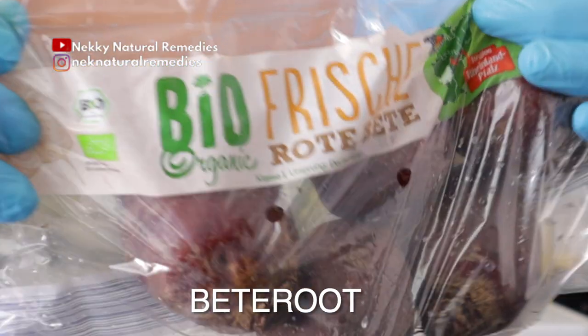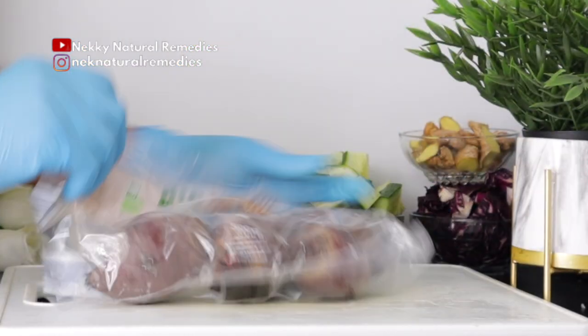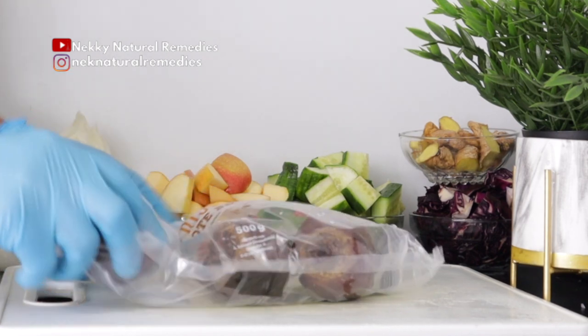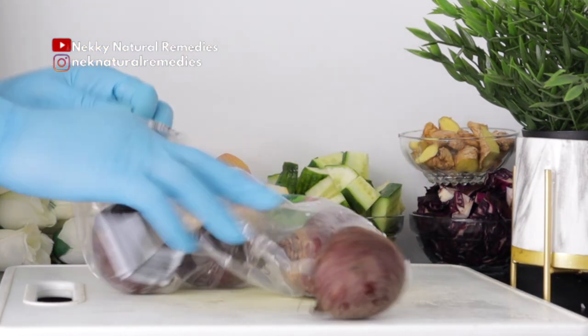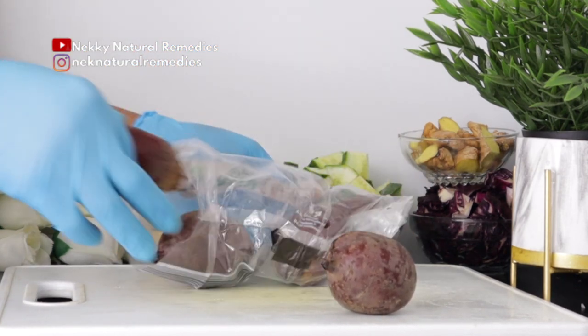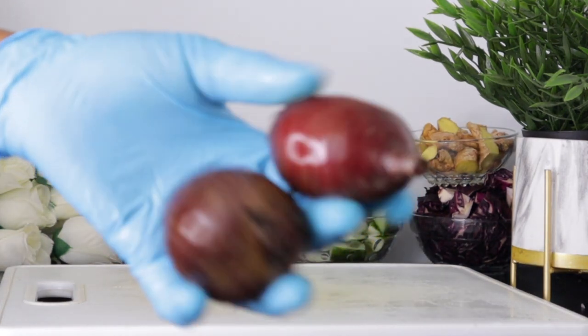After ginger, the next ingredient we have here is beetroot. This is one root that is very good for detoxifying and cleaning the body and fighting against diseases. The beetroot I'm using here is organic, and this is the quantity I'm going to be adding for today's recipe.